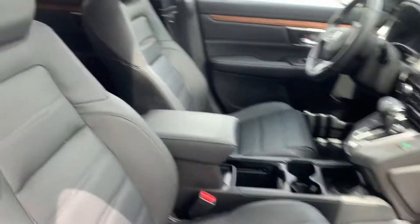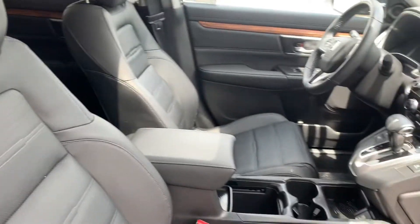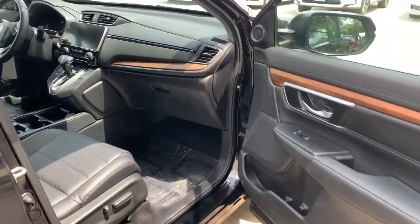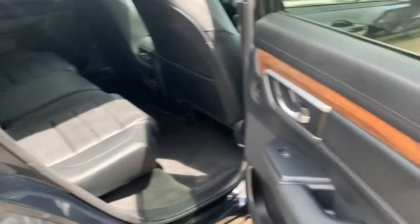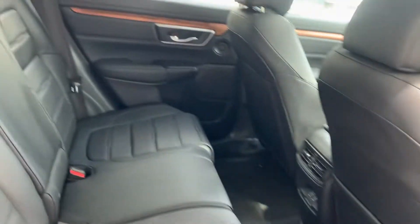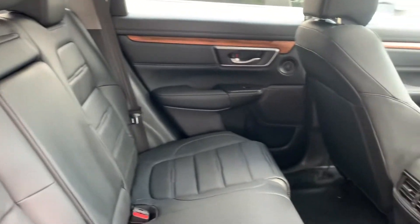It's got keyless entry, remote engine start, and a black interior. We've got Honda Sensing, Apple CarPlay, and Android Auto.